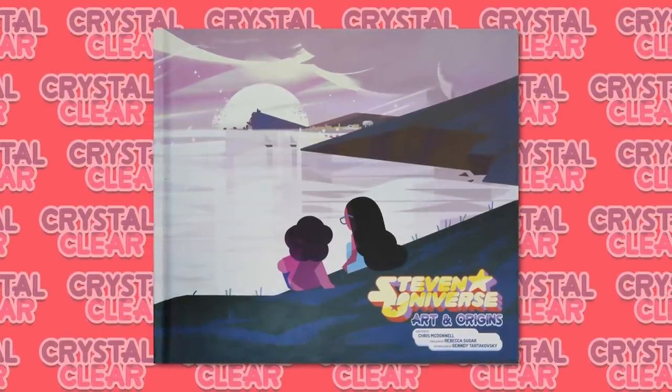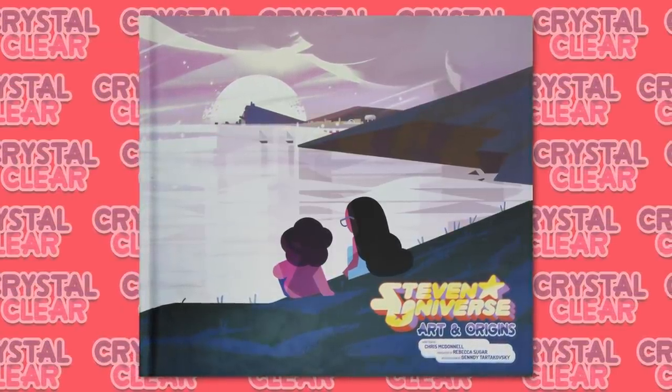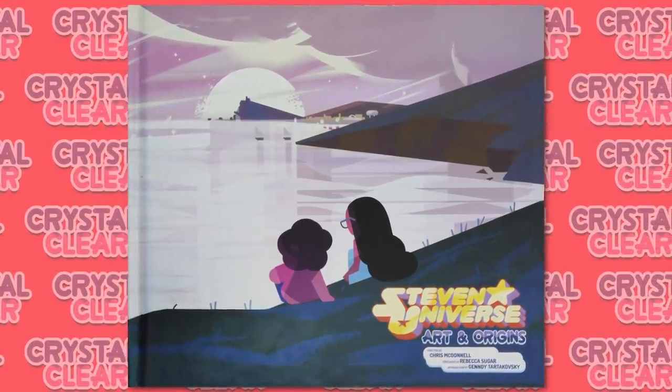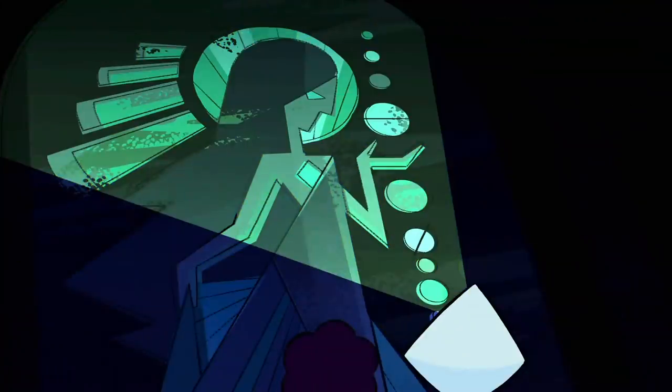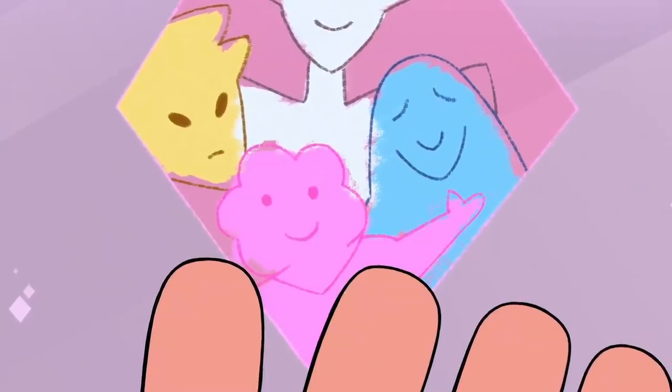Now, art books are nothing new for Steven Universe. The series had its first art book release in 2017, which sold really well. I'm hoping we get a volume 2 for the other half of the show. The art book didn't have any concept art for the Diamonds, which I found very disappointing, but now that we have all four of them revealed and their arcs completed, let's dig into those concepts.